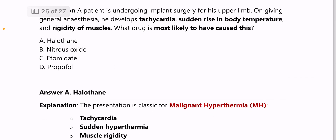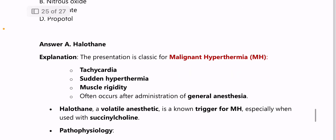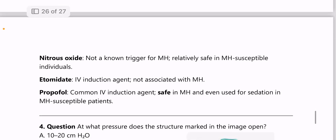Next: a patient undergoing implant surgery for the upper limb, on giving general anesthesia, develops tachycardia, rise in body temperature, and rigidity of muscles — the drug most likely to have caused this is halothane, which triggers malignant hyperthermia.